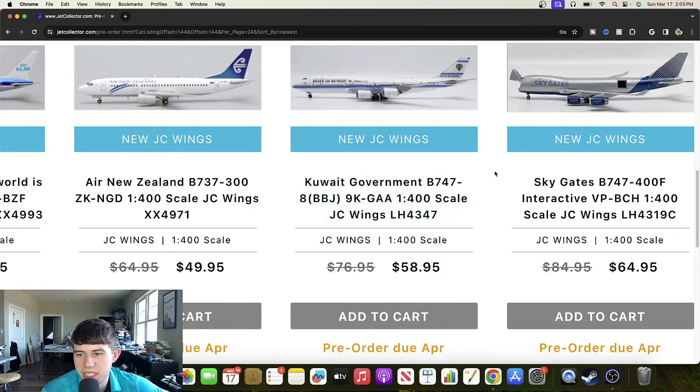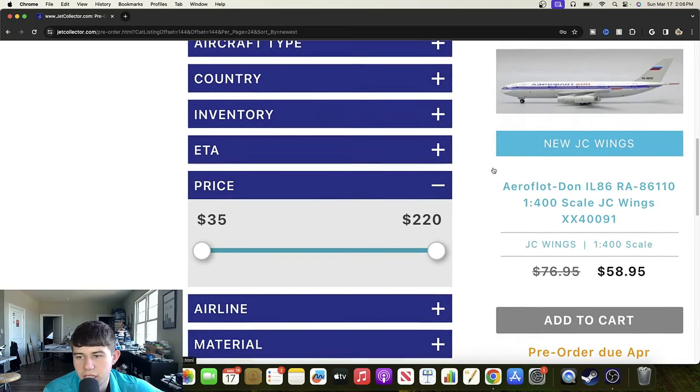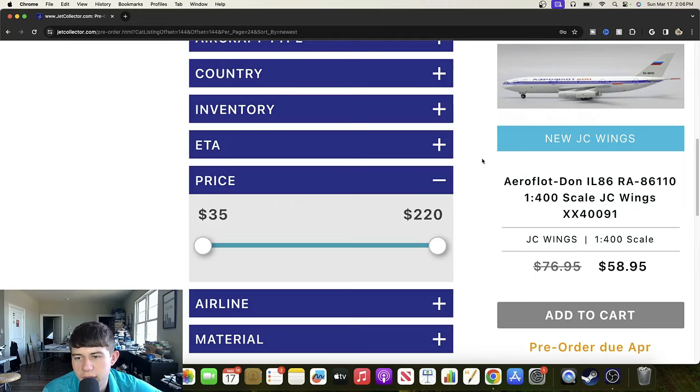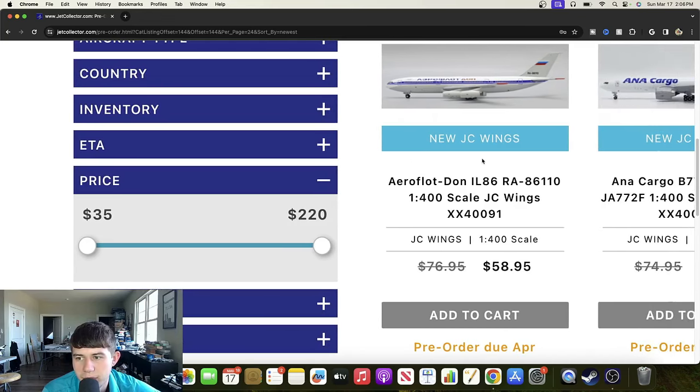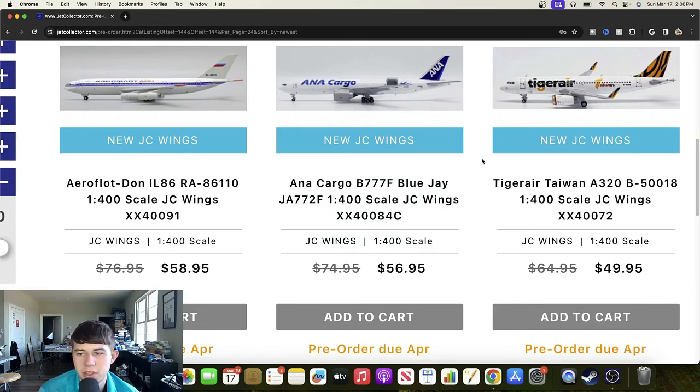Next is the SkyGates Boeing 747-400 freighter interactive series registered Victor Papa Bravo Charlie Hotel — never heard of this airline but it looks really cool. I really like those lines that make almost a comb or paintbrush shape on the tail, and the gray also looks great. A really great effort from JC Wings. Our next aircraft is an Ilyushin IL-86 registered Romeo Alpha 86110 — really nice, I think they did a really good job on this airframe. Then there's an ANA Cargo Boeing 777 Freighter Blue Jay registered Juliet Alpha 772 Foxtrot — great looking aircraft.